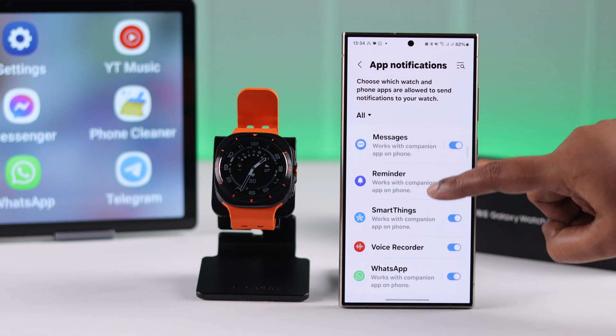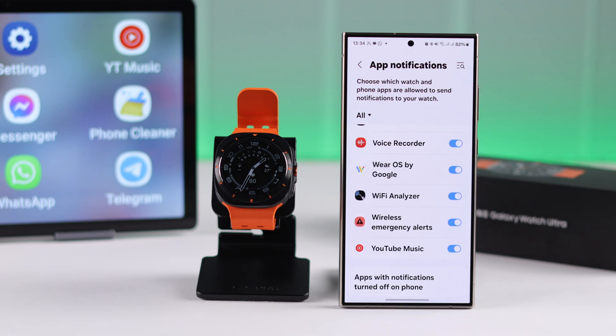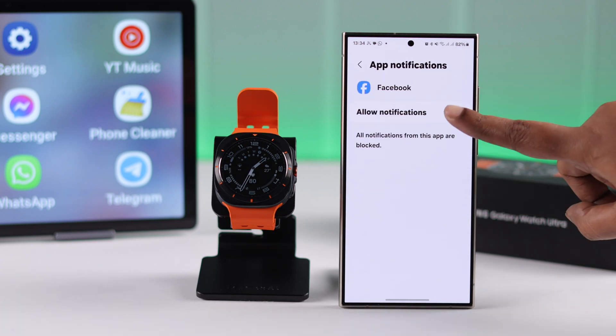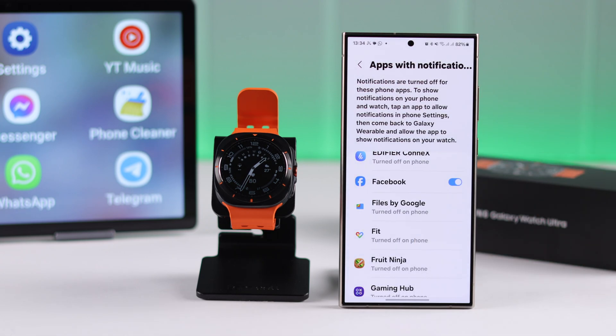In this list, if you don't see your desired app, scroll to the end to Apps with Notifications Turned Off on your phone. Make sure the app notification is allowed on your phone, and from there you can allow it to your watch right away.